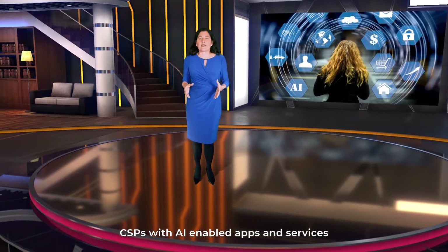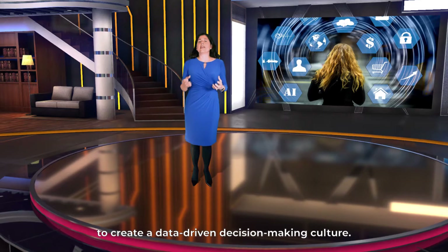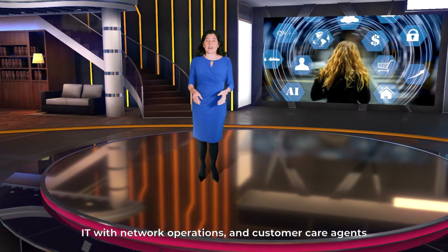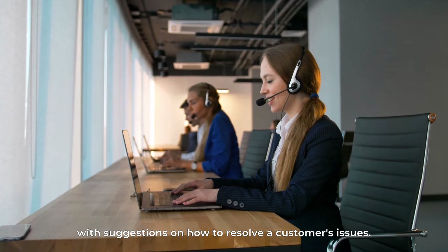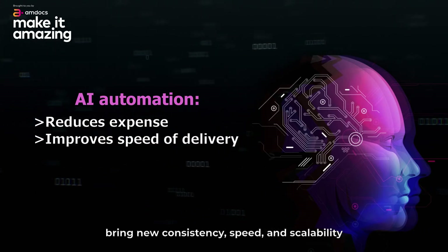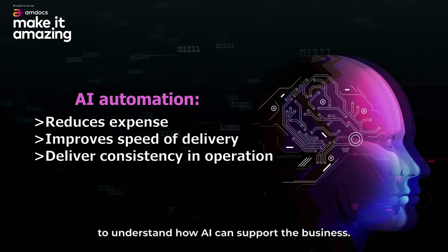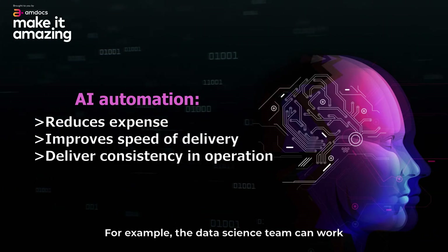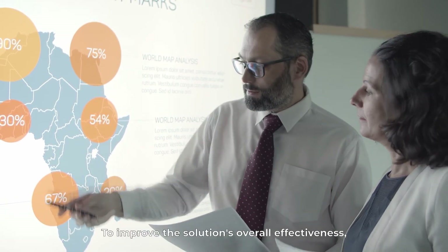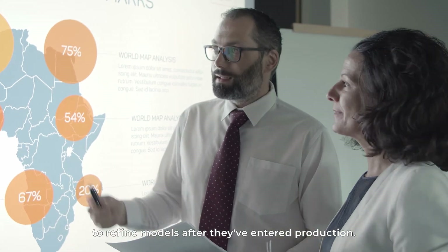CSPs with AI-enabled apps and services should use the insights delivered by systems such as OSS-BSS and contact center software to create a data-driven decision-making culture. For example, AI can support sales with dynamic pricing, IT with network operations, and customer care agents with suggestions on how to resolve customer issues. Additionally, AI automation helps CSPs cut costs, bring new consistency, speed, and scalability to all business processes. A CSP's tech team must work with business leaders to understand how AI can support the business — for example, data science teams can work with business unit experts to identify new target markets. IT leaders should also work with subject matter experts to refine models after they've entered production.